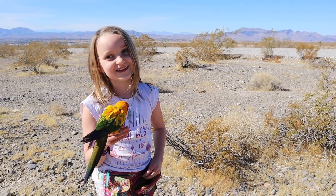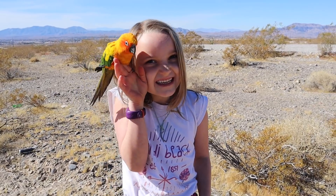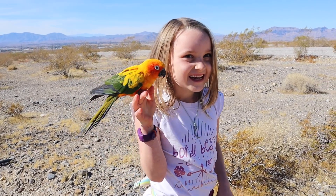The reason we free-fly our birds is because it's healthy for them, and it makes them happy.